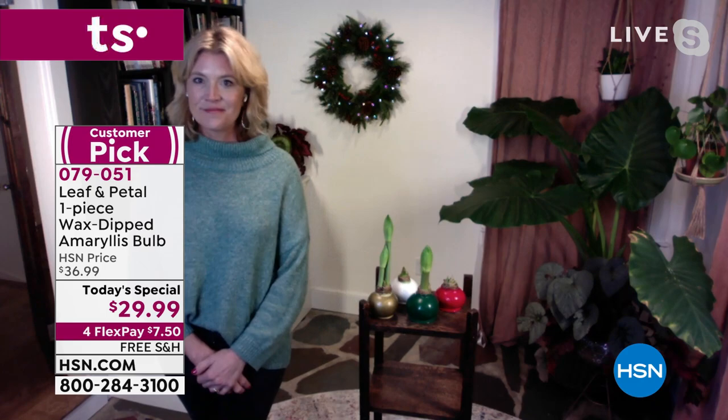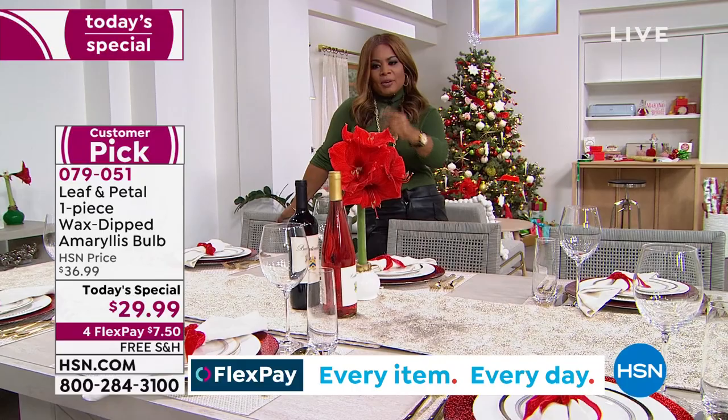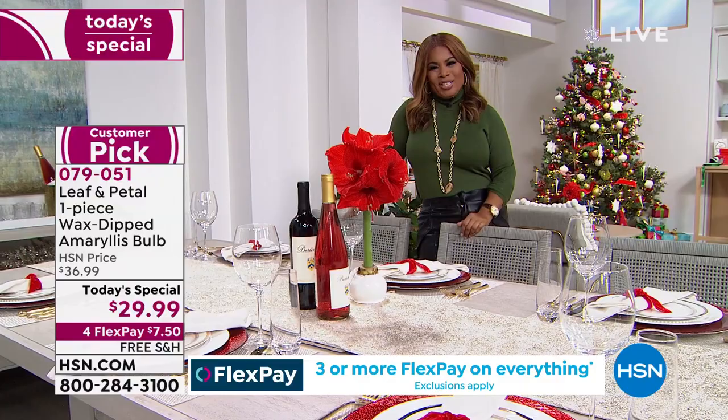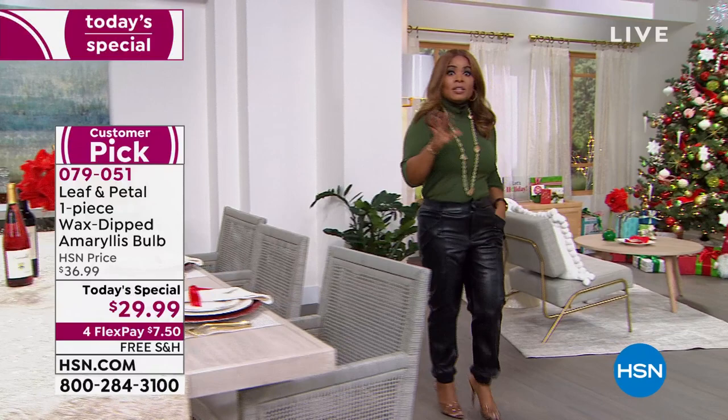I wanted to show our tablescape because as a centerpiece look at how beautiful this is - a very simple tablescape with the amaryllis bulb as the centerpiece. You can see how beautiful over here with one on the side. If you want to buy more than one, you can, and this is going to be the only day this year. They are really breathtaking - a customer pick that sold like crazy last year.